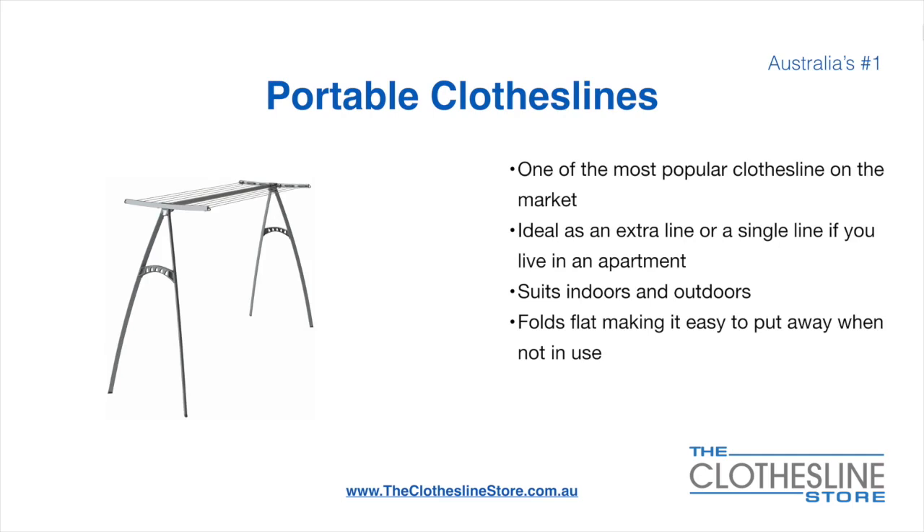Portable clotheslines are one of the most popular clotheslines on the market today. They're ideal as an extra line or as a single line in your apartment. They do suit indoor and outdoor use and also fold flat, making it easy to put away when not being used. On the left here we have the Hills Portable 170 Clothesline.